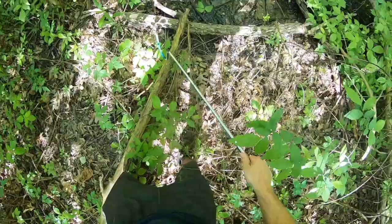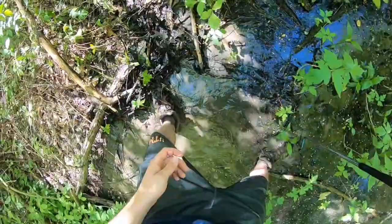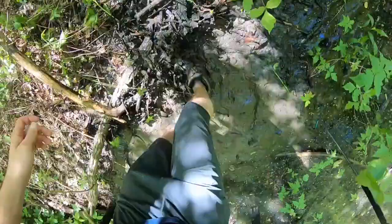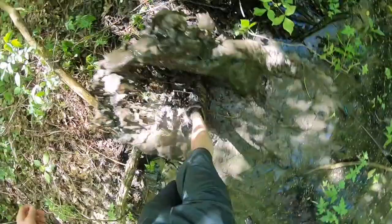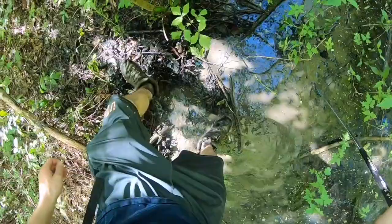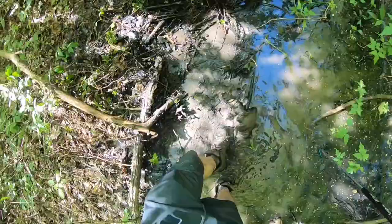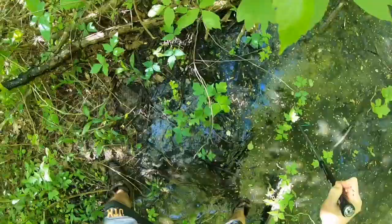I was stupid and forgot to bring a net, but for your information — if you want to be extra efficient, it's not a bad idea to bring a net with you, because these things are very, very hard to grab with your hands; they're very slippery. It's just easier to store them in a net during the time you're looking at them, and you can also catch them with the net too. Pro tip — take it or leave it.